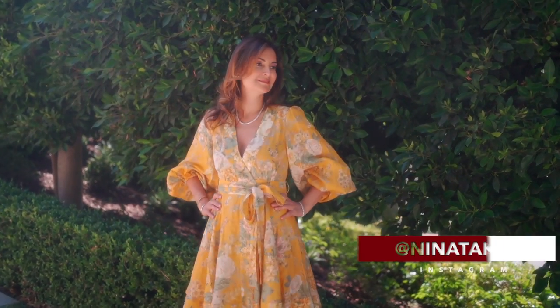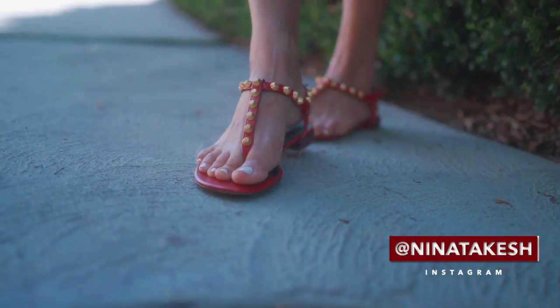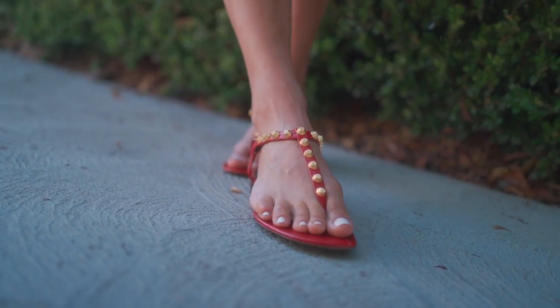Today I am wearing a spring summer linen dress by Zimmerman. My shoes are Balenciaga from The Real Real.